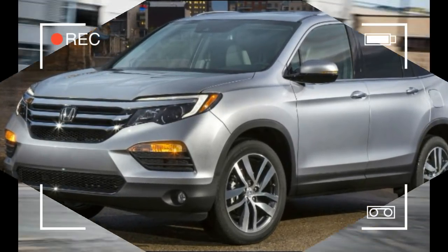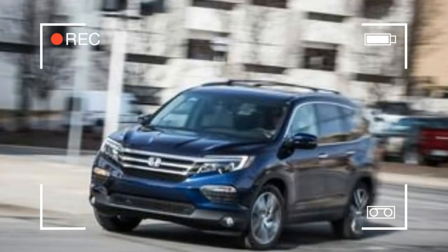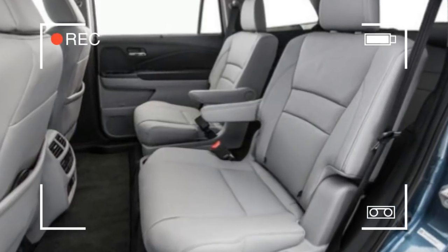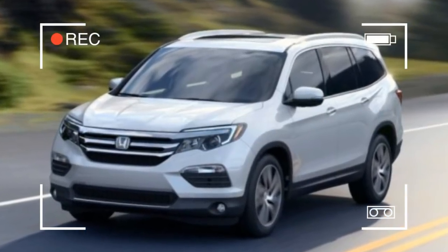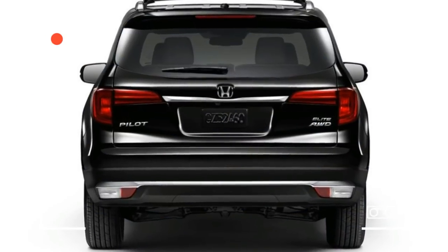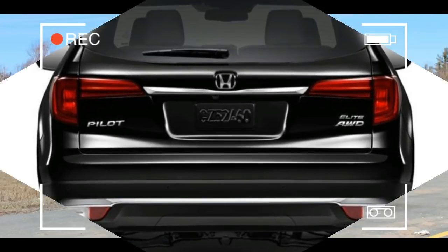All Pilots come standard with a 3.5-liter V6 engine, but we'd avoid the 9-speed automatic transmission included in the top trims. The LX, EX, and EX-L trims team the engine with a smoother 6-speed automatic. We'd choose the XL for its long list of features, and we'd add the $1,000 Honda Sensing Active Safety Package.